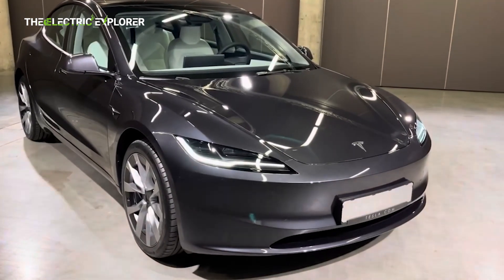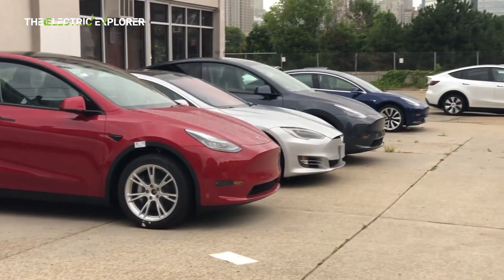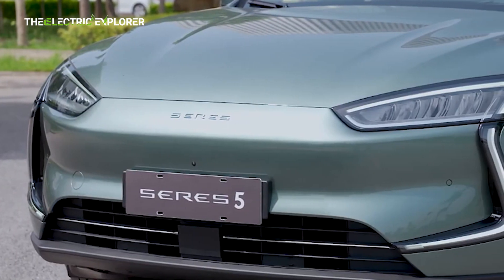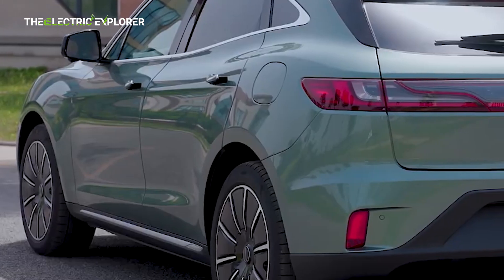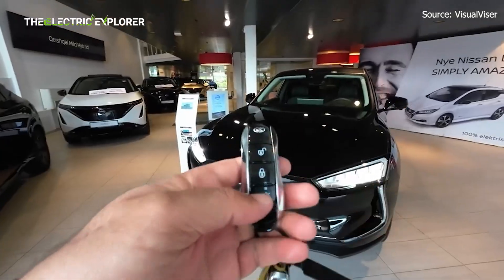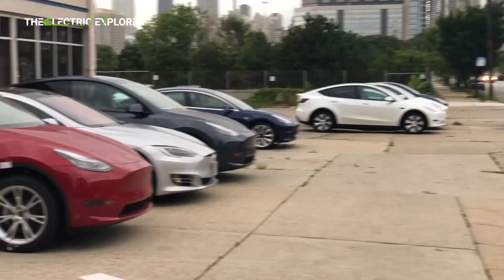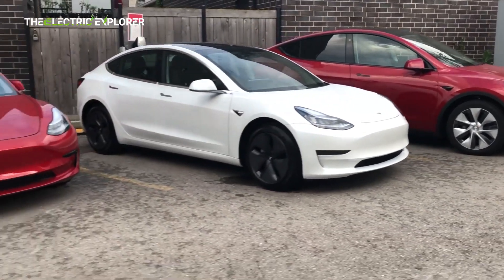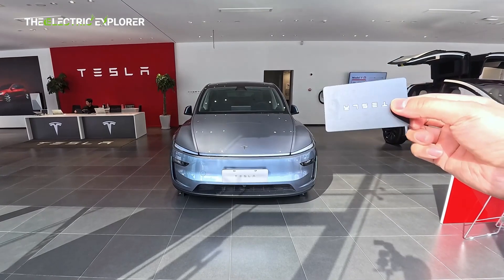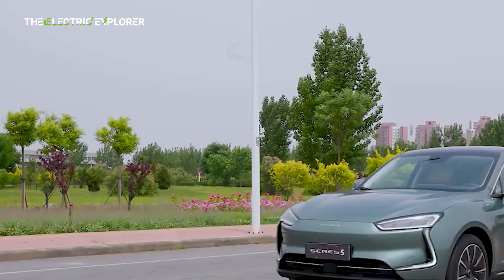If you've been paying even a little attention to the EV space lately, you know the competition is intensifying. While Tesla has long held the crown with the Model Y, it now faces serious competition from newcomers, particularly from China. One of the most intriguing challengers is the Sears 5, a fully electric SUV that recently made its European debut after launching in China in 2019. They had the chance to drive the Sears 5 and, naturally, couldn't resist putting it head-to-head against the Tesla Model Y. Although they only had access to the pre-facelift Model Y, as the new Juniper update wasn't yet available for test drives in Greece, it still offered a solid benchmark. So, how does the Sears 5 stack up?